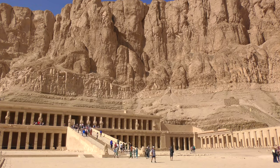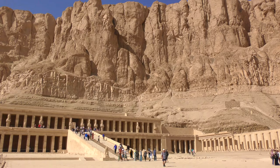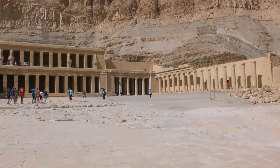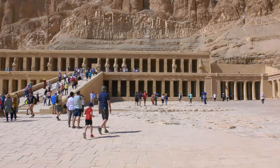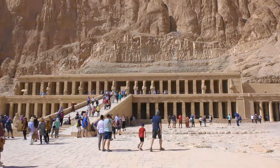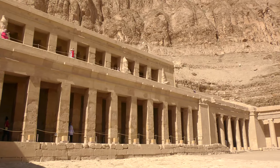This is one of the only temples, I think, that's limestone. Most Egyptian temples are built of sandstone. Unfortunately, only 30% of this is actually the original. The rest is concrete.